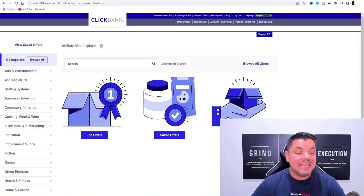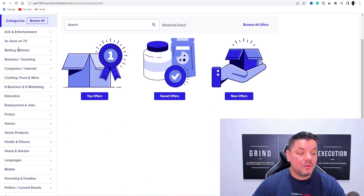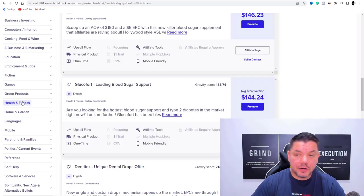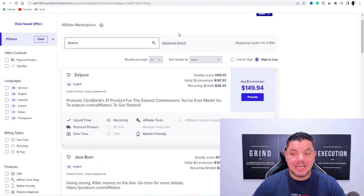What you want to do is we need to find a product. With ClickBank, you come up here to marketplace. Once you're on their marketplace, you can see here on the left-hand side they've got all these different categories. What you want to do is scroll down — we're going to go straight over to health and fitness.